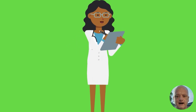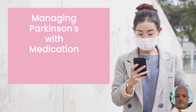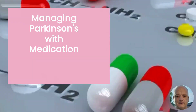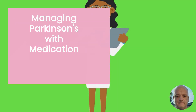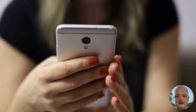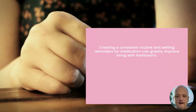Hi everyone! Have you ever wondered how different your life could look if you actually had a daily routine for your Parkinson's medication? I'm Alex, and today I'm excited to share my experience and tips on managing Parkinson's with medication. Living with Parkinson's isn't easy, but creating a consistent routine can make a world of difference. Here's what works for me.